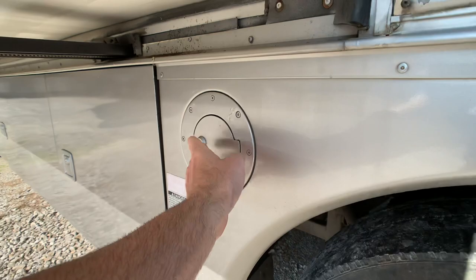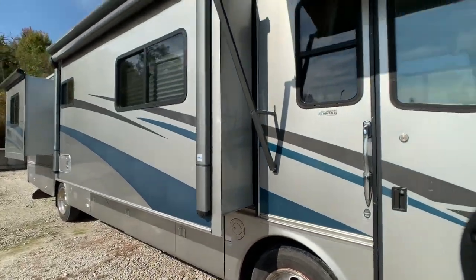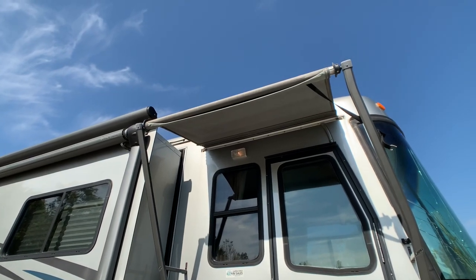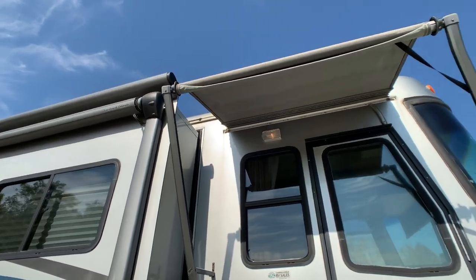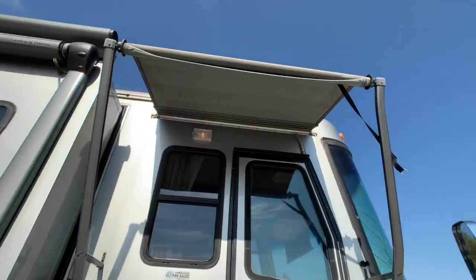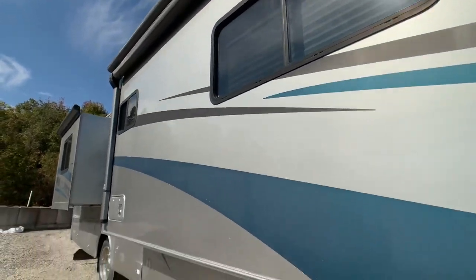There are dual fuel fills on each side and a 75-gallon fuel tank. The full awning package is not in the best shape — the slide-out awnings all need to be replaced, the fabrics were cut off the door awning, it's missing a pull lever, and we couldn't get the main awning out — not sure if it's an electrical issue.